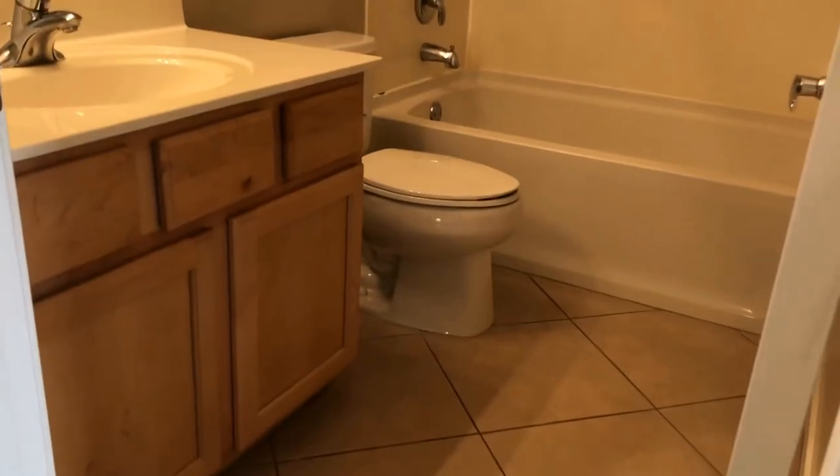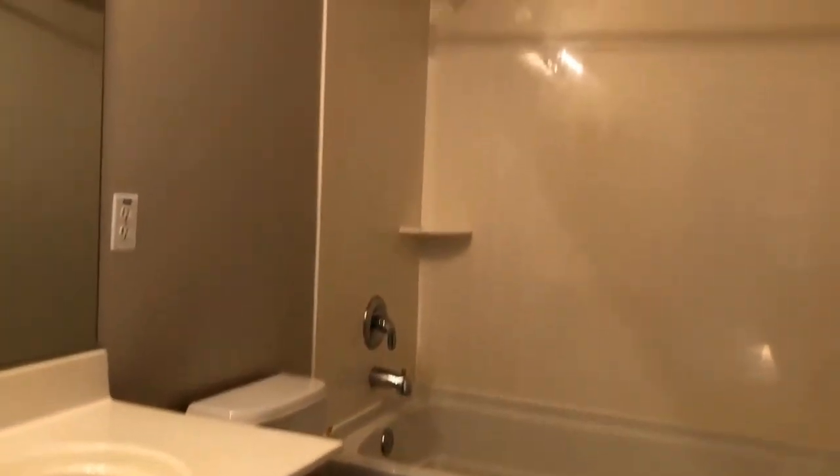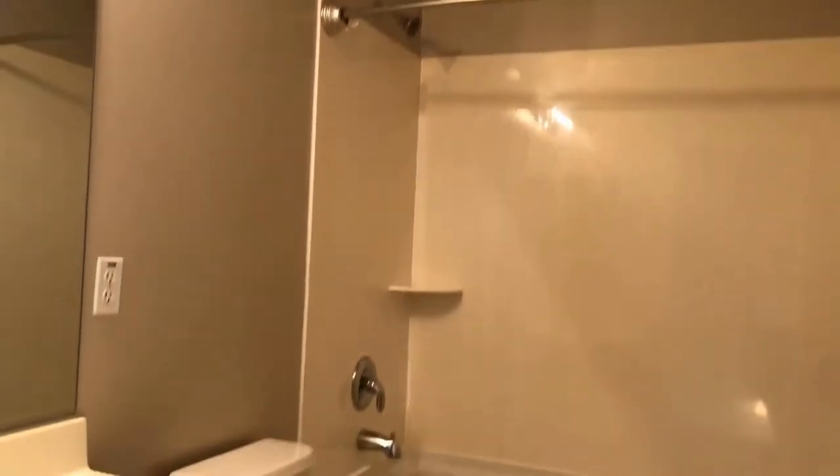We'll take you out into the hallway and show you the hall bath here. It's got a vanity with additional storage, and of course a tub and shower combination. It's a perfect spot just right outside the bedroom door.